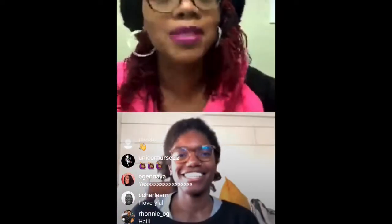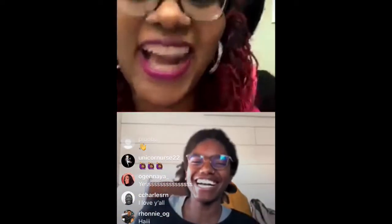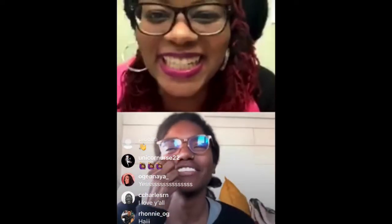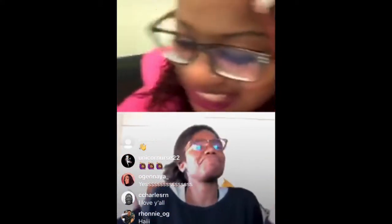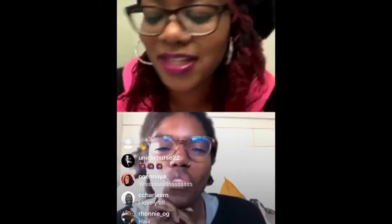Dr. Captain Allen — my friend James always calls me Dr. Captain Allen, so I really don't know. We'll go with it. All right, so question number one.